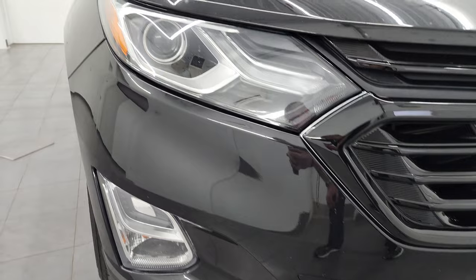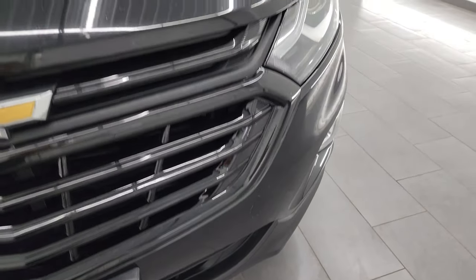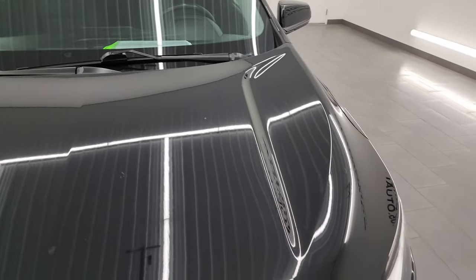The front bumper's in pretty nice shape, no major cracks on it. Looks pretty good. The grille is in nice shape and the hood is in pretty nice condition as well, no major dents or dings on there.